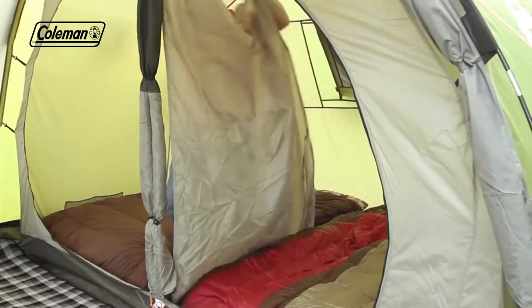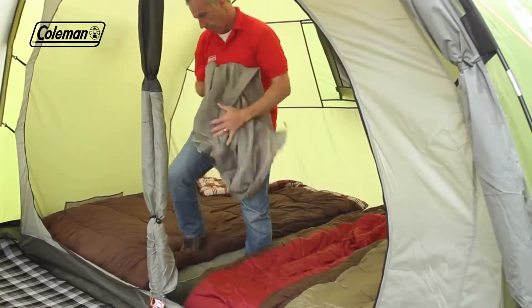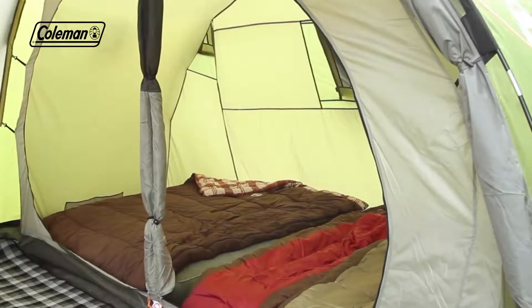A removable divider in the bedroom offers maximum sleeping flexibility, allowing you to quickly and easily convert it from two rooms to one extra-large bedroom.